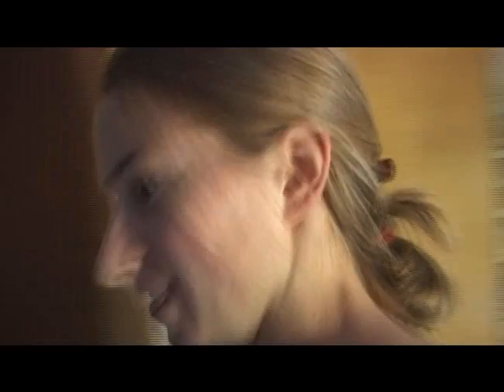Now let's go see my room. This is my room! These are my friends. This is my last dog, Teddy.